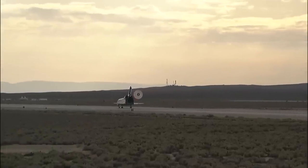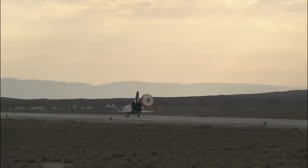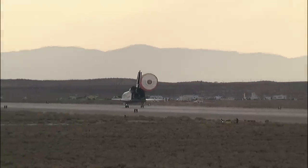Discovery rolling out on Runway 22 at Edwards Air Force Base, California, wrapping up a 5.7 million mile mission to resupply and fortify the International Space Station. Tim Cobra home after 58 days in space.